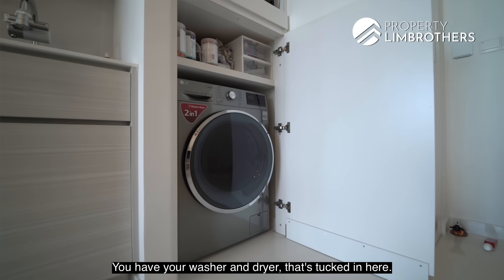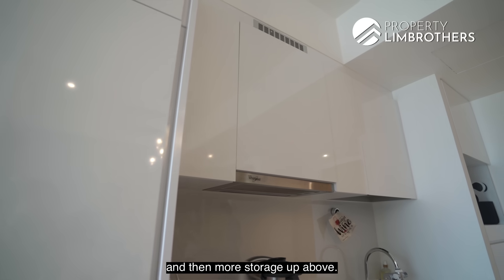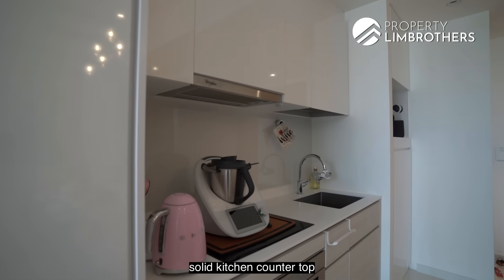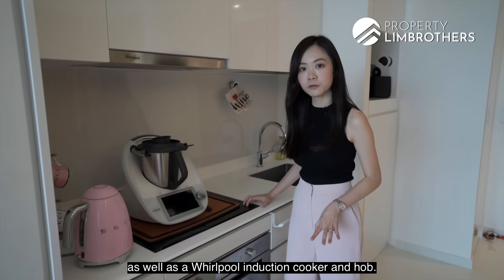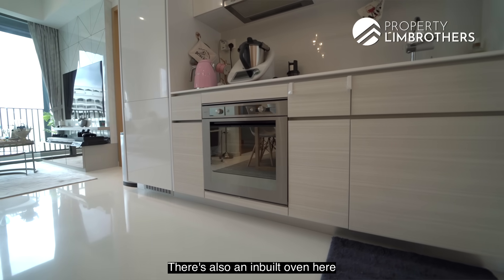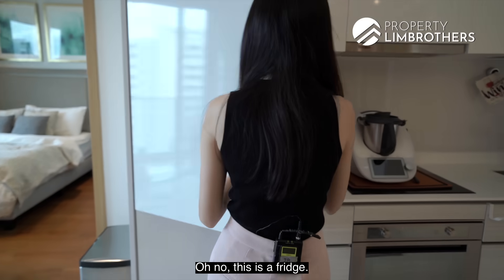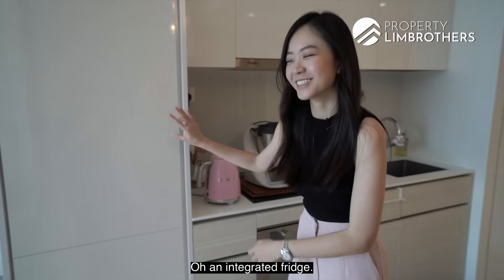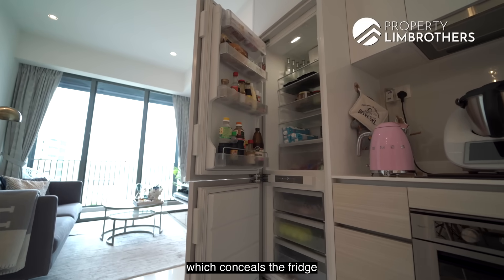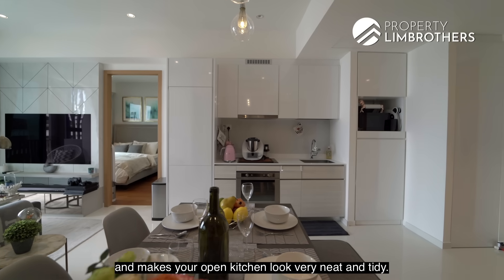You have your washer and dryer tucked in here, a shelf here for appliances like your microwave, and more storage up above. You have a very good-sized sink, solid kitchen countertop, as well as a Whirlpool induction hob. There's also a built-in oven here and more pull-out storage. And over on this side, you have an integrated fridge, which conceals the fridge and makes your open kitchen look very neat and tidy.